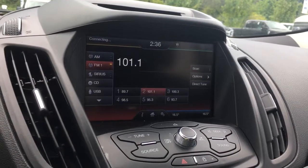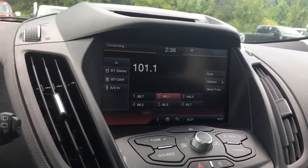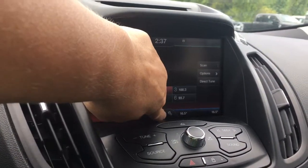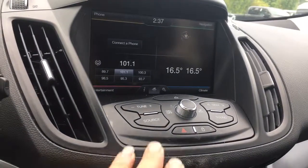We're seeing our media options: AM, FM, Sirius Radio, CD, USB, Bluetooth, stereo, SD card, and AV input. We can also go back into settings and make other choices if we wish. Below that we have our tuner and volume controls.